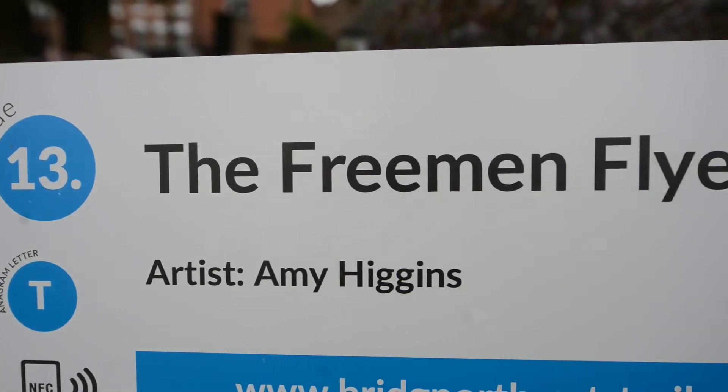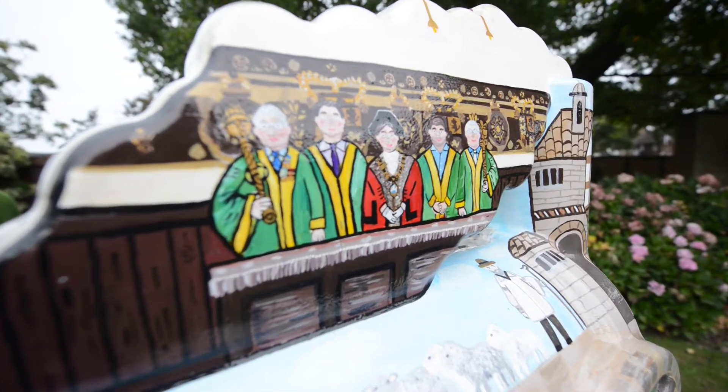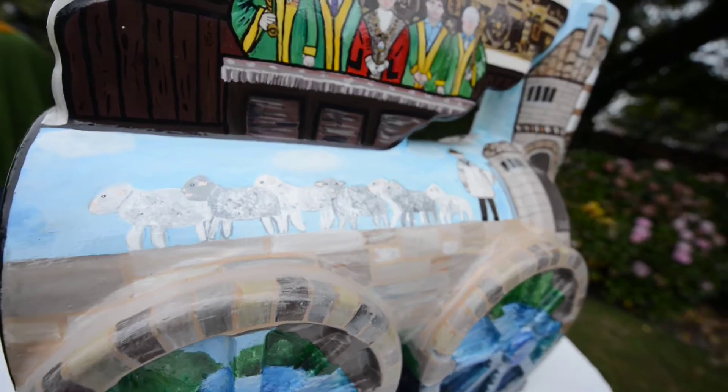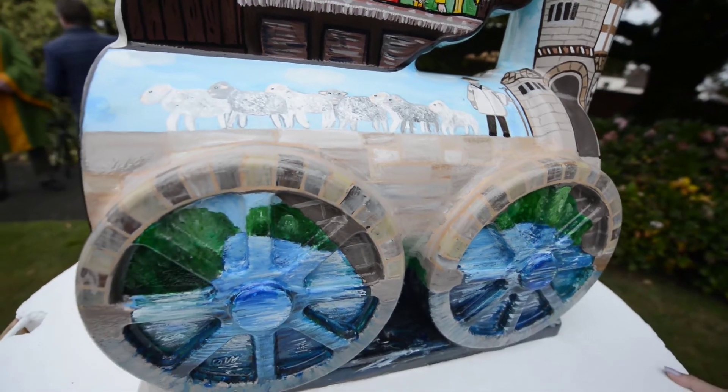So talk us through then if we go around. This is actually based off an old photo — the group shot here. And talk us round, what else have we got going on? Well, we've got the bridge, down low town, shepherd and the sheep.